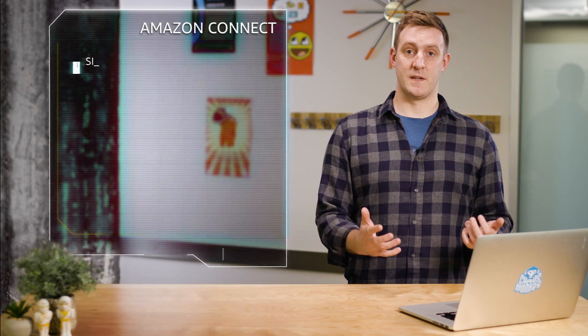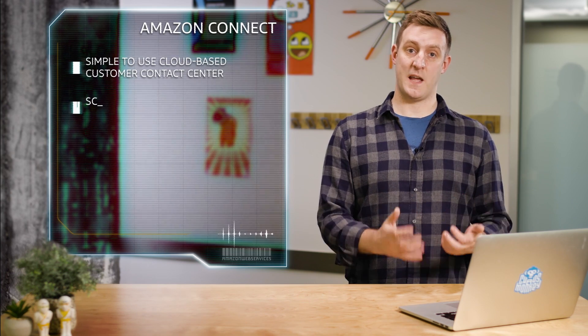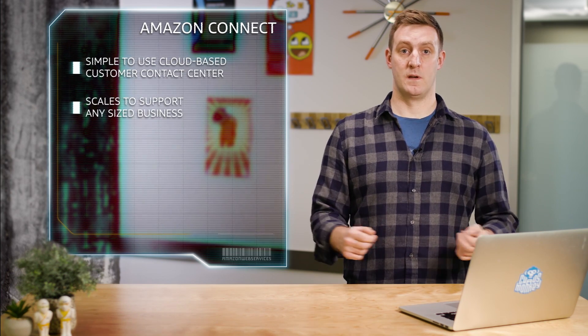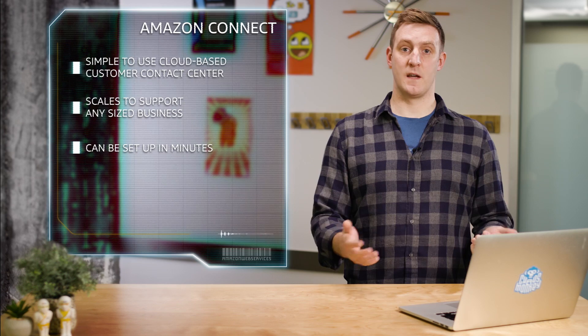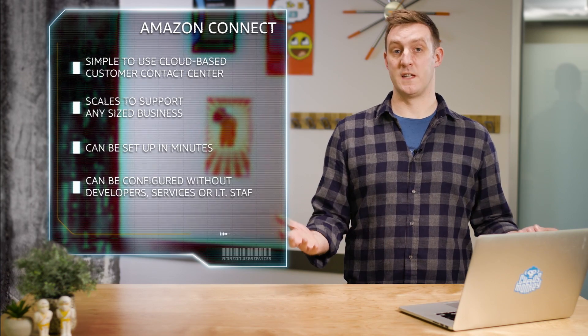My name is Matt Wood and I'm here at AWS headquarters in Seattle to announce the availability of Amazon Connect. Amazon Connect is a simple to use cloud-based customer contact center that scales to support any size business. Connect can be set up in minutes and configured without the help of developers, professional services, or even IT staff.